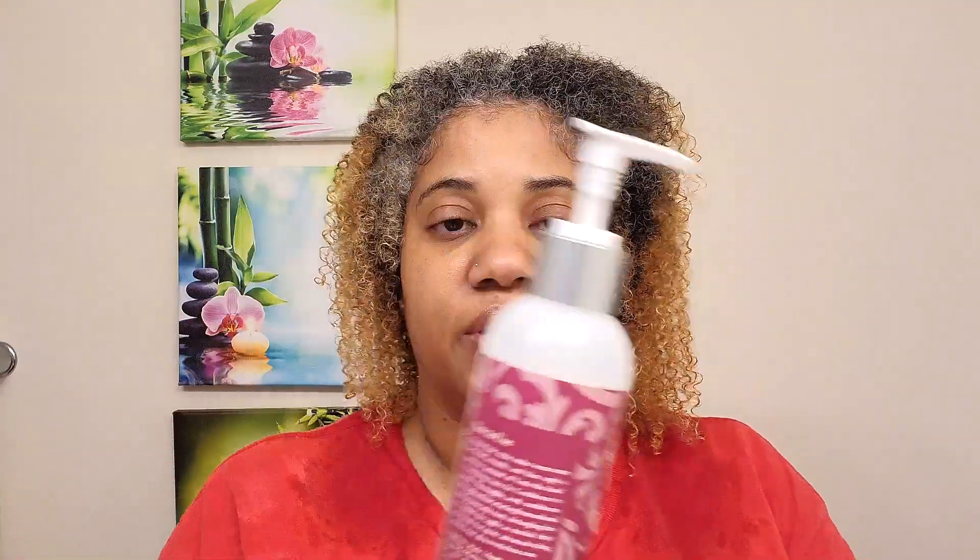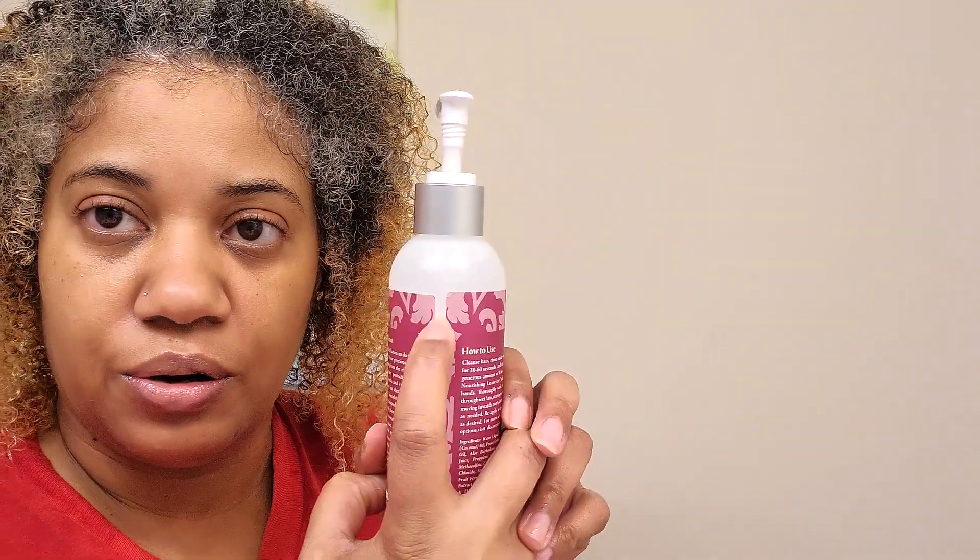We're going to start with the Untie the Knot nourishing leave-in conditioner — for wavy, curly, and coily hair. It features a 360-degree curl complex with tomato extract that detangles, nourishes, and replenishes moisture for lively curls. I'll follow that up with the Curl Supreme four-in-one hydrating cream, which hydrates, strengthens, protects, and styles. It creates lustrous, moisturized, and defined curls with a soft hold — perfect for a twist out in these cooler months.